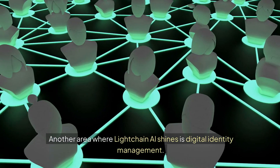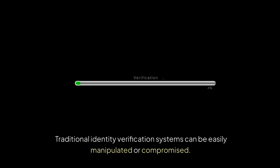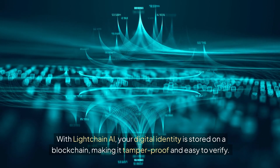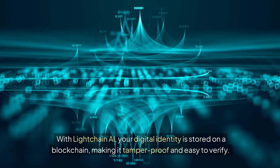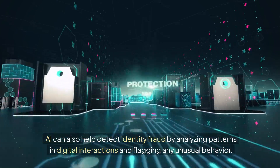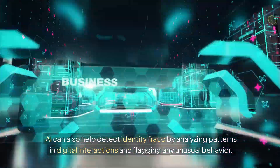Another area where LiteChain AI shines is digital identity management. Traditional identity verification systems can be easily manipulated or compromised. With LiteChain AI, your digital identity is stored on a blockchain, making it tamper-proof and easy to verify. AI can also help detect identity fraud by analyzing patterns in digital interactions and flagging any unusual behavior.